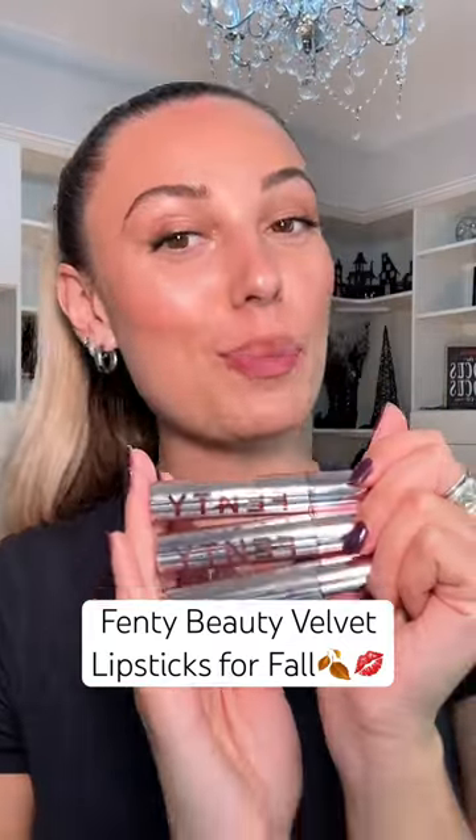Trying Fenty Beauty's new shades in their velvet liquid lipsticks. These look perfect for fall.